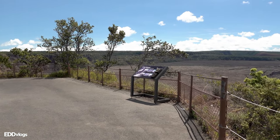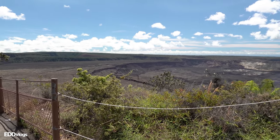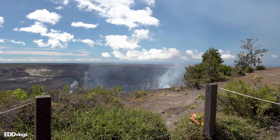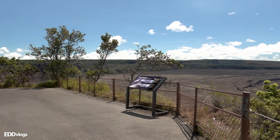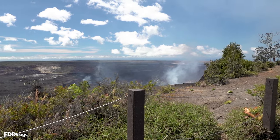The first location we are visiting today is the Kilauea Overlook at the summit of Kilauea. This overlook provides amazing views of the Kaluapele, also known as the Kilauea Caldera or the Kilauea Crater — this huge crater that you see here in front of us. My camera cannot do it justice because it is so wide and massive.